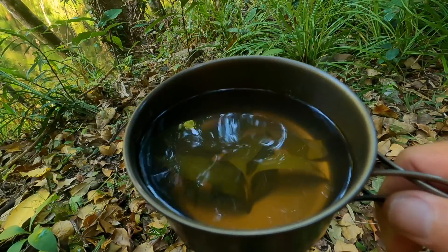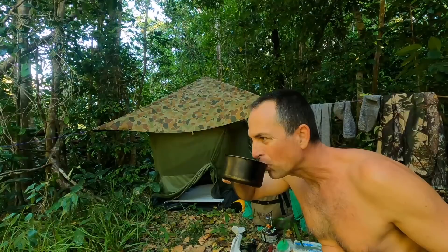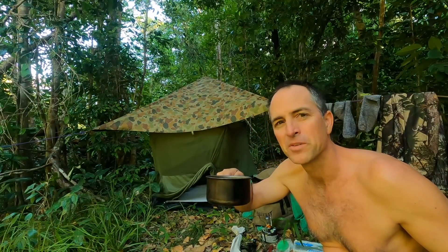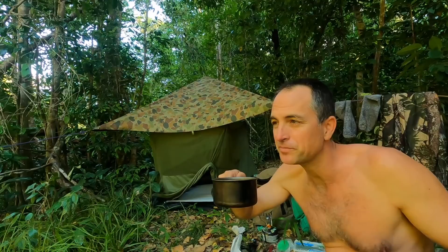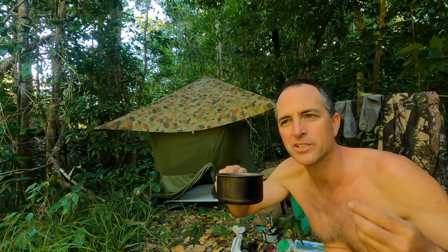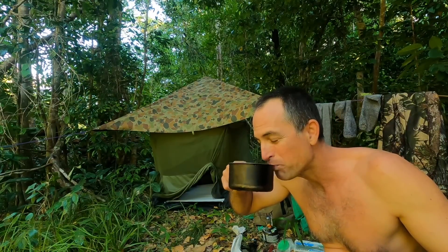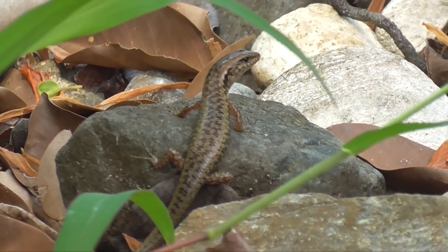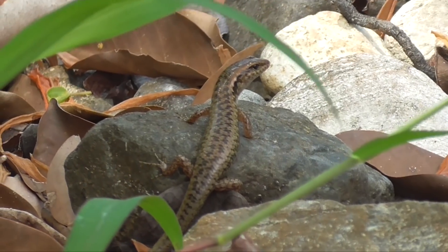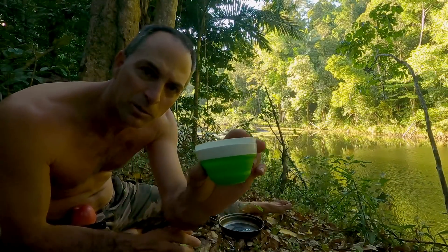That tea looks ready - it's a nice colour. I've managed to knock it over twice already so it's not quite full. Fresh tea out of the bushes is really nice - it's a mild, lemony, non-acidic lemon flavour. Oh, it's still really hot. I could probably use these little lizard skinks for bait as well, but they're a lot harder to catch than flies, so I'm going to stay with the flies.